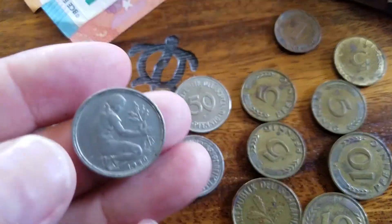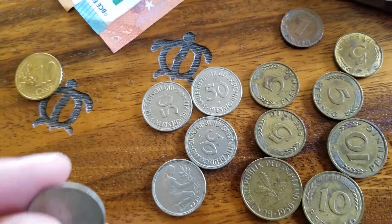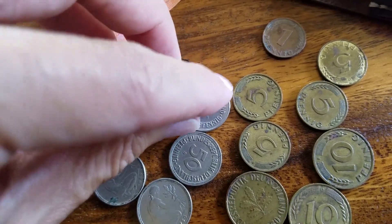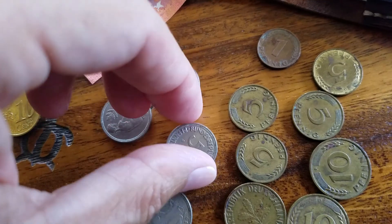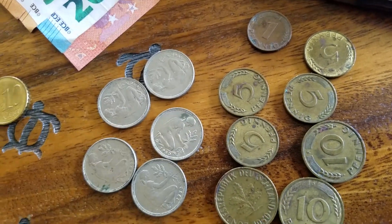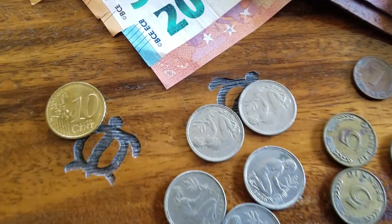The D you see on some of these mint marks — I think the Ds are produced in Darmstadt. They have mints in Frankfurt, they have a mint in Dresden, they have mints all over Germany, and they still do. Munich has a mint. But now their currency of choice is the Euro.